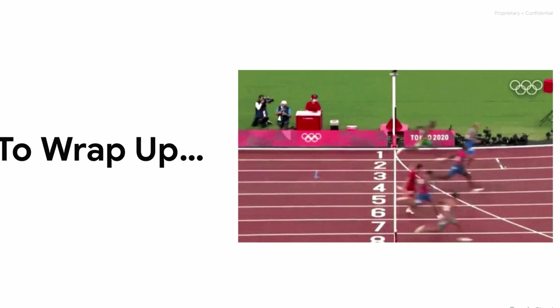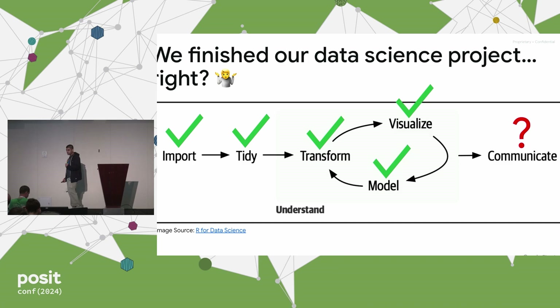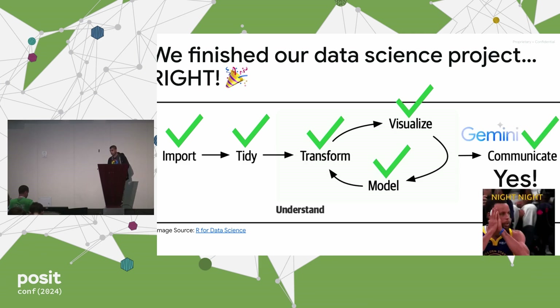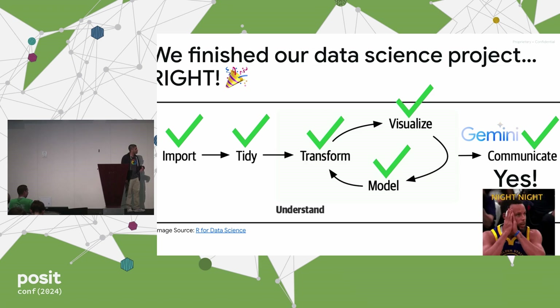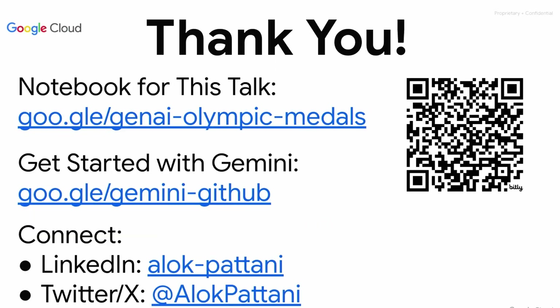Let's wrap this up. We did all of our data science project, but were struggling with the communication piece. Gemini helped us with multimodal capability and sophisticated reasoning — we used it to explain ML model outputs at scale, explaining every single prediction from a model, and to help write a report based on a data analysis. We're able to check that one off with Gemini's help. There's a link here for the notebook. Thank you.